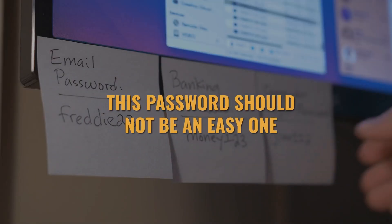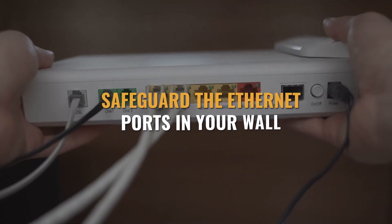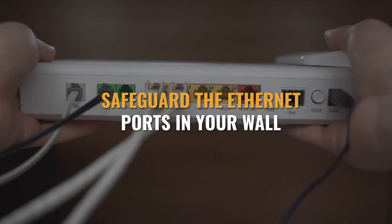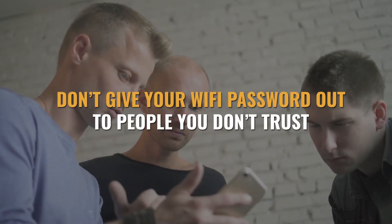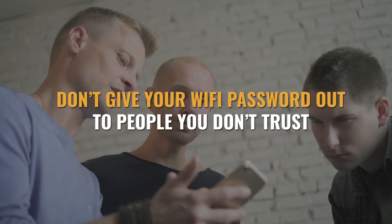Just as with your node password, this password should not be an easy one, though there's probably no need to auto-generate a long string of characters. You also don't want the password to be 0 to 9 either. Additionally, make sure that you safeguard the Ethernet ports in your wall, and don't give your Wi-Fi password out to just anyone who asks, especially if they are not people you trust.